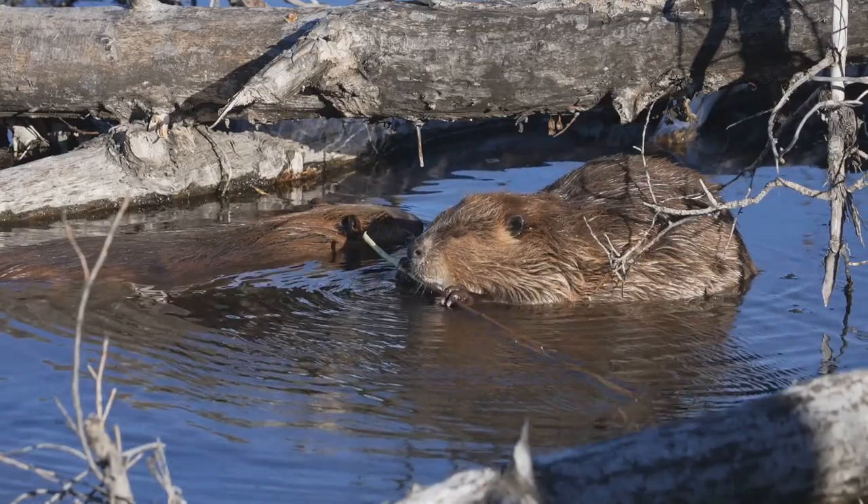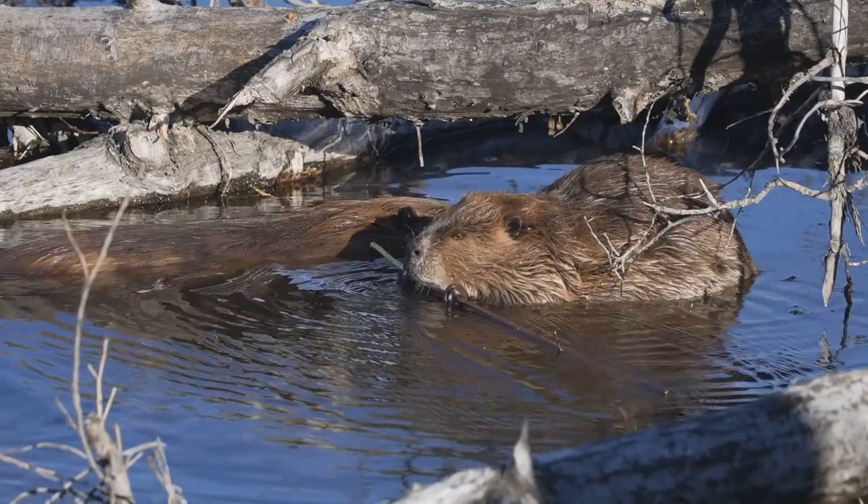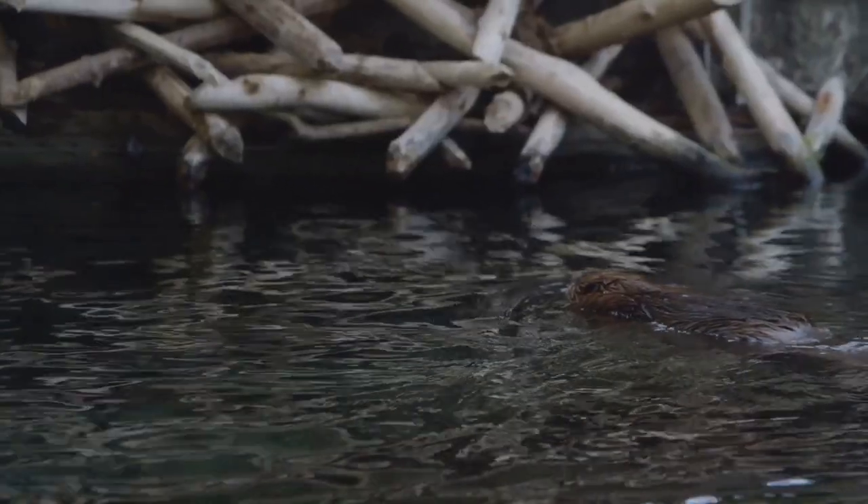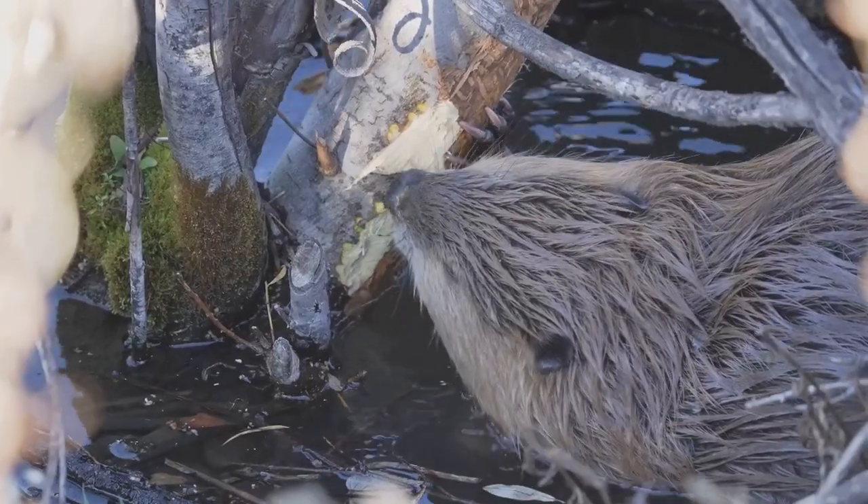Welcome to the wild world of the beaver. Beavers live across North America, Europe and parts of Asia — wherever there's fresh water, trees and space to build. You'll find them in slow-moving rivers, ponds, lakes and wetlands.